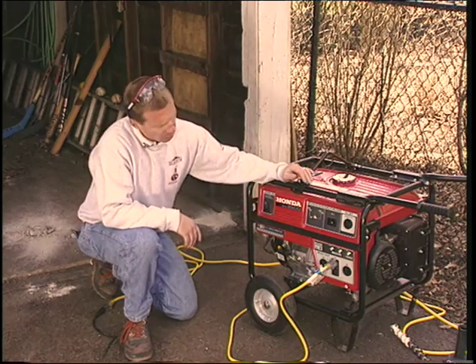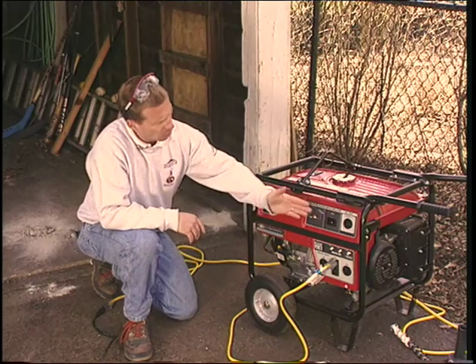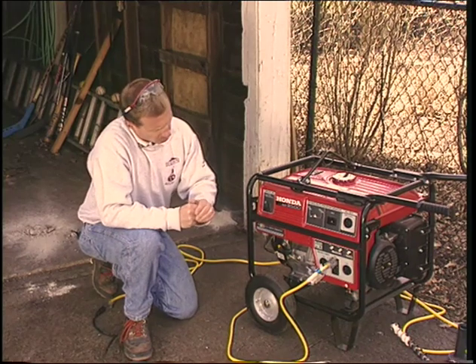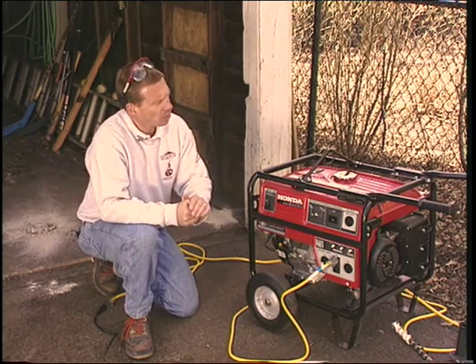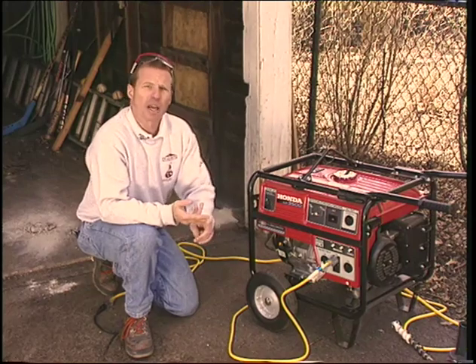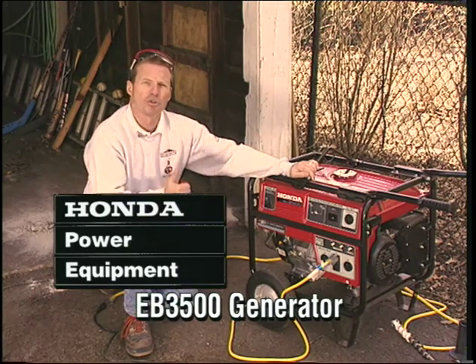It has a voltage regulator to protect against power surges and a number of different outlets — you can run 220-volt or 120-volt tools — and every outlet on the unit has its own circuit breaker. Honda puts a lot of care and engineering into making their units dependable, quiet, and long-lasting. If you're looking for top of the line, the best that money can buy, choose Honda.